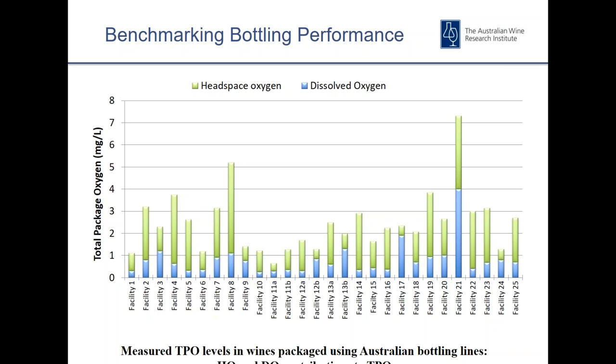This data is taken from a benchmarking study carried out around 2010 and it really highlighted the importance of headspace oxygen in total package oxygen, or TPO. You can see from the graph that in pretty much every case, the headspace oxygen dominates the TPO. There's quite a broad range of TPO levels — from below one milligram per litre up as high as seven, which is very significant.